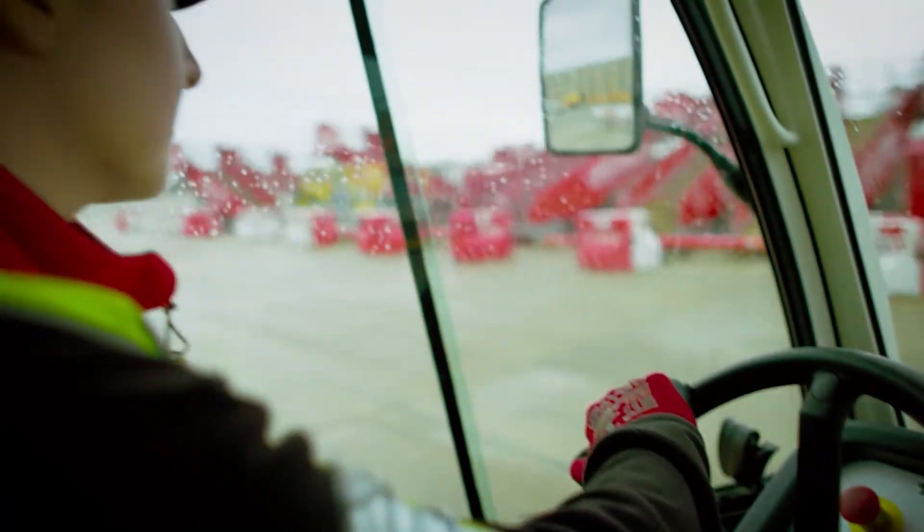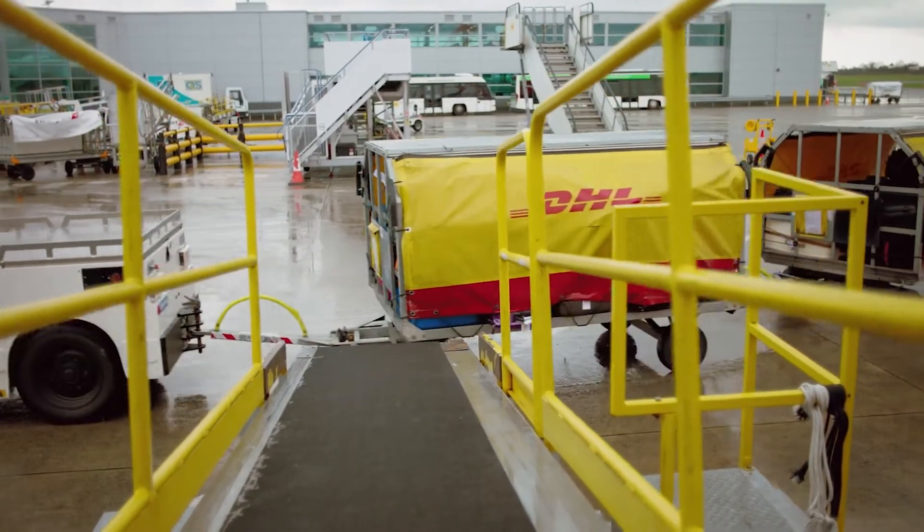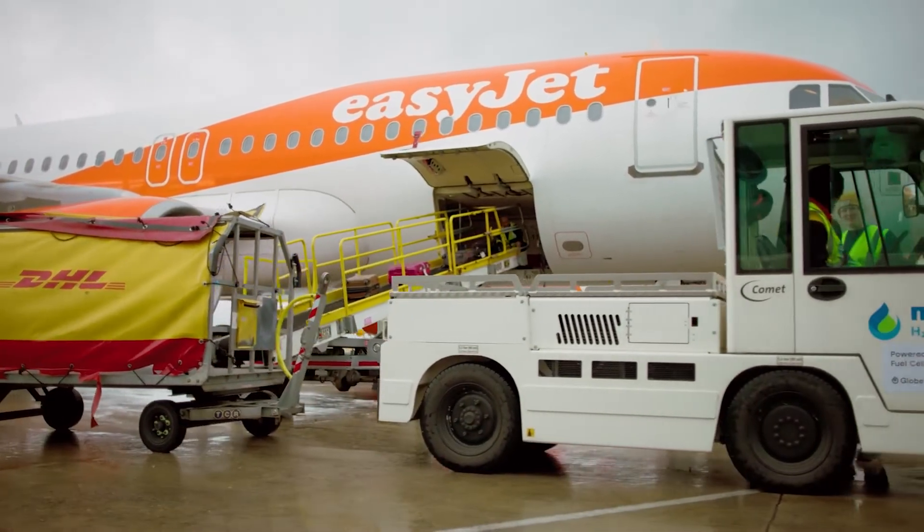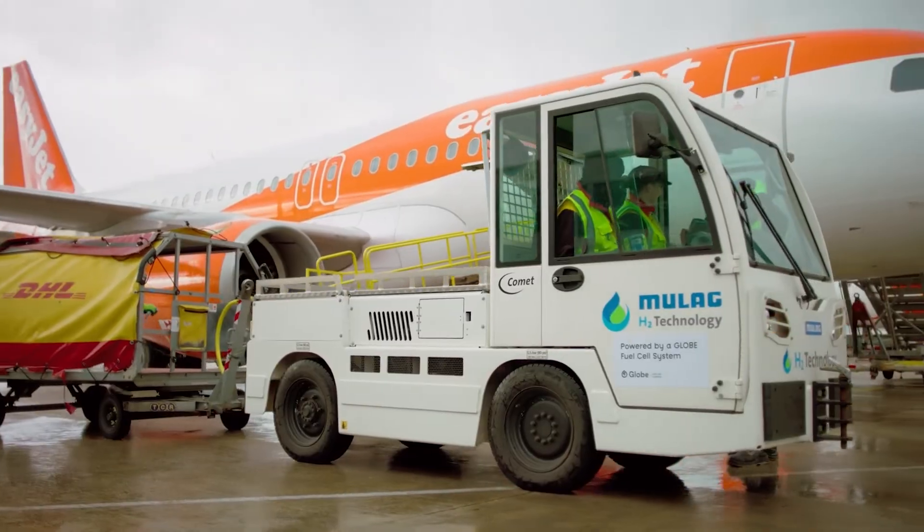This vehicle is going to be refuelled and operated by DHL, who are ground handlers at Bristol Airport, and they will then use this tractor to take our customers' bags to and from aircraft operating at Bristol.